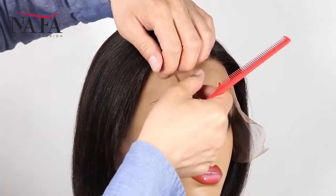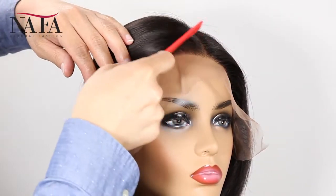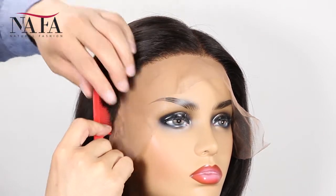The texture is Bob straight. More latest hair trend styles are available on our website: HTTPS Nafalwigs.com. Welcome your visiting.